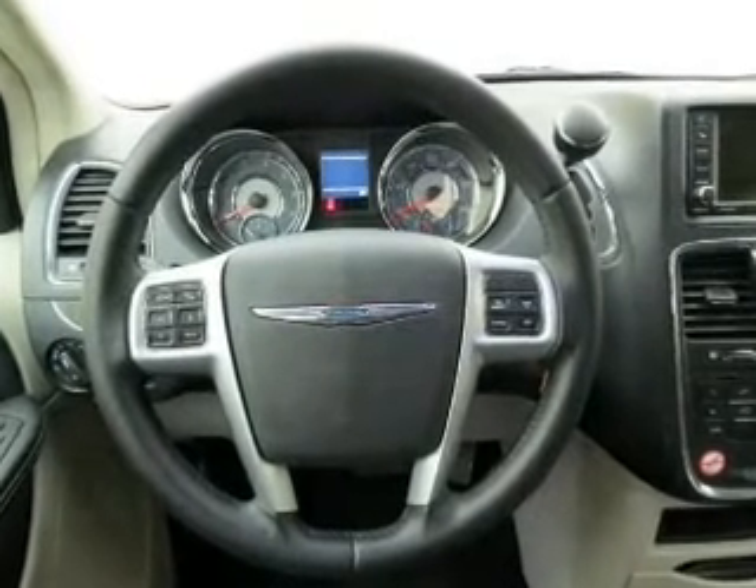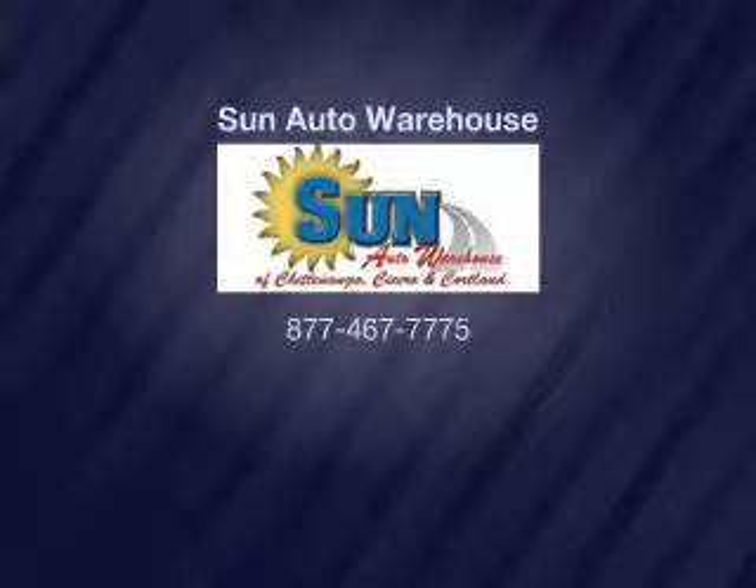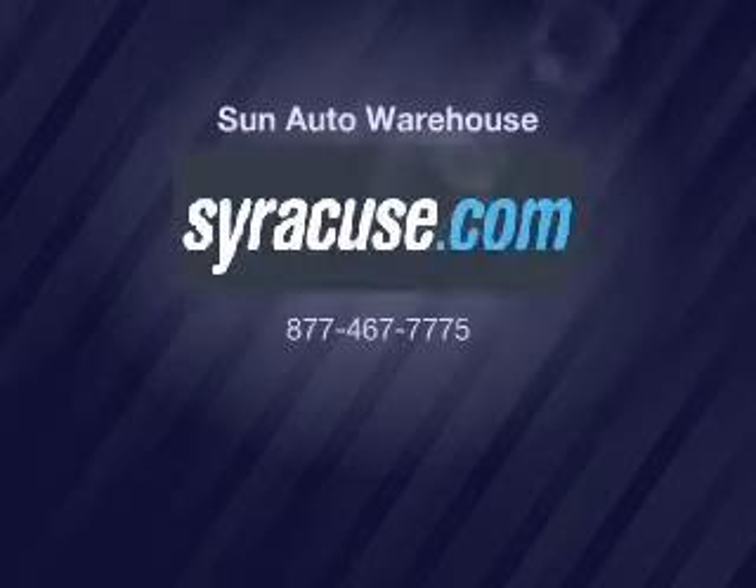Our website offers more information on all of our vehicles. We'll see you next time.